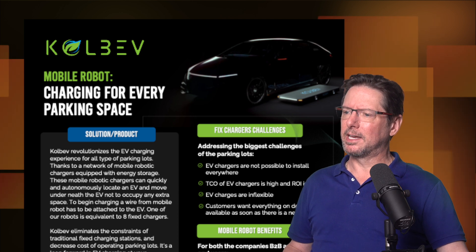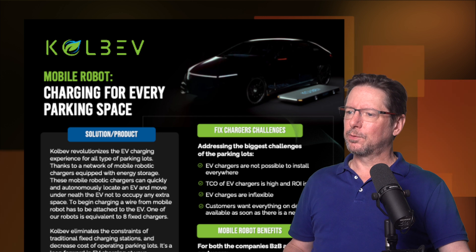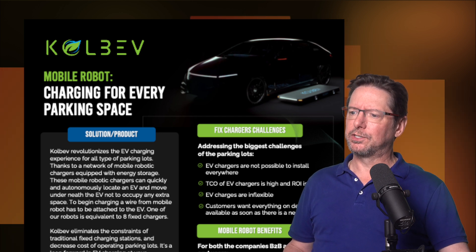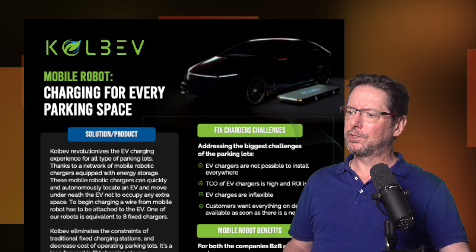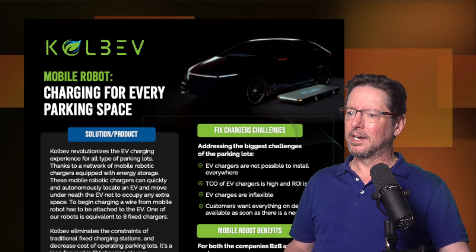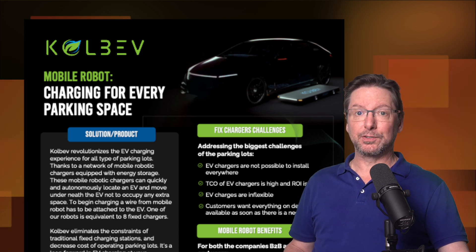Colbev revolutionizes the EV charging experience for all types of parking lots. Thanks to a network of mobile robotic chargers equipped with energy storage, these mobile robotic chargers can quickly and autonomously locate an EV and move underneath the EV, not to occupy any extra space.